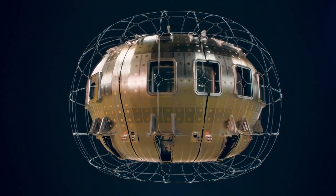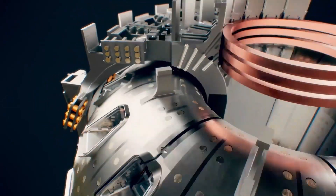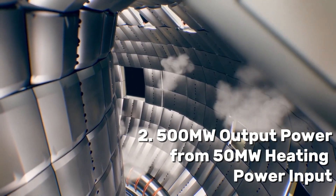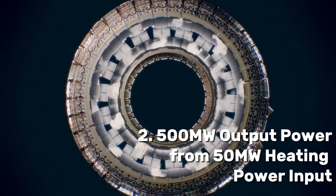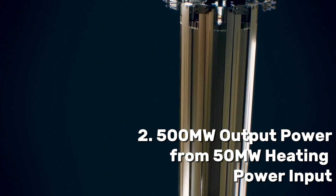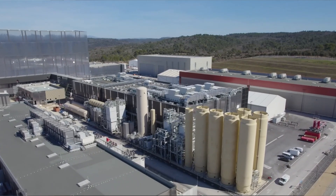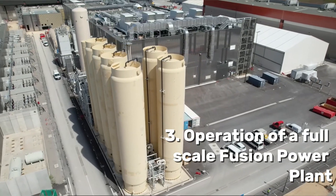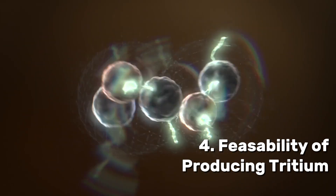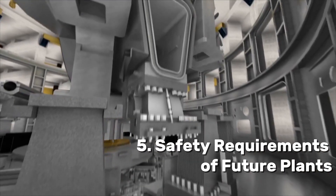The main goal is to prove that nuclear fusion in a contained environment is actually possible. The second goal is to generate 500 megawatts of fusion power output from a 50 megawatt heating power input — achieving a tenfold return on input power. ITER will also demonstrate the operation of a full-scale fusion power plant, the feasibility of producing tritium required for future power plants, and demonstrate the safety characteristics of future plants.